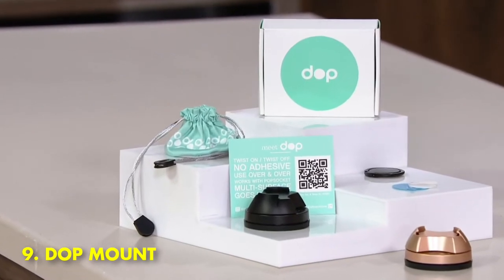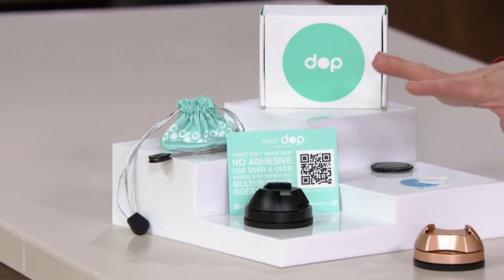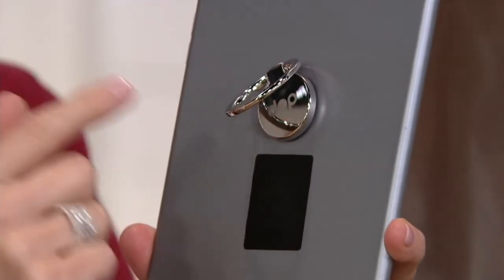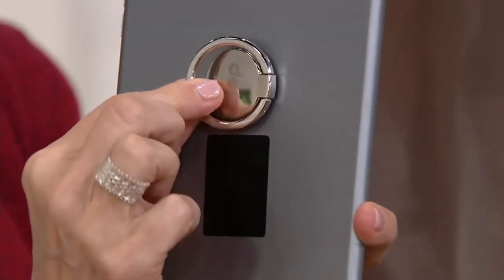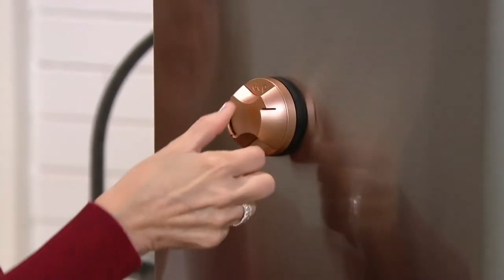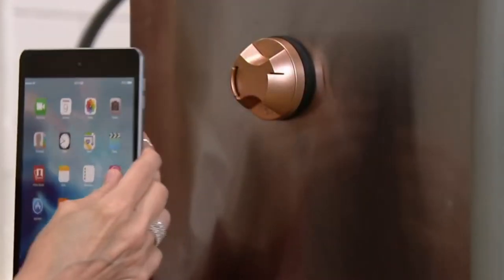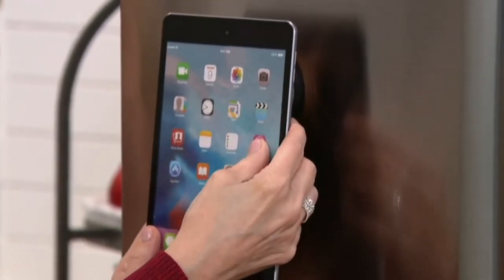Number 9: Dopp Mount. Dopp is a repositionable suction phone mount compatible with PopSocket grips that can stick to almost any flat surface. Place it on your bathroom mirror when following along with a beauty tutorial, pop it on your tile backsplash when cooking dinner to keep your recipe in view, or twist it and stick your phone to the wall when you're video chatting or filming. Or get extra lazy and use the Dopp to hang your phone horizontally at eye level while you're in bed watching YouTube videos.